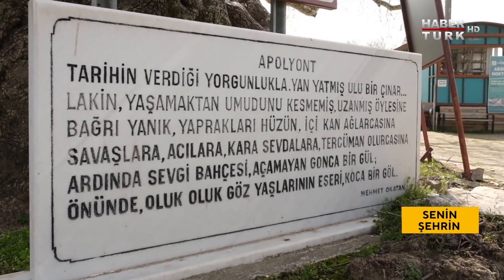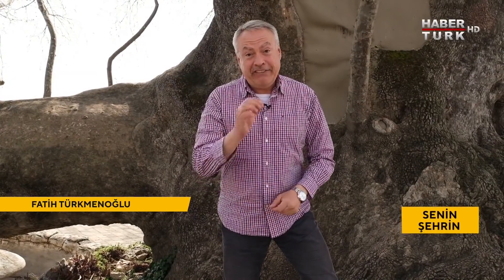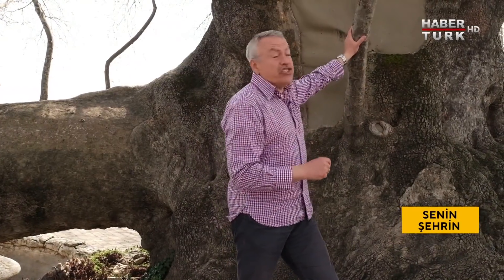Bu hafta Bursa'daydım; yine çok güzel insanlar, yine çok güzel anılar ama ne yazık ki yine veda etme vakti. Sizlere Gölyazı'dan, 750 yaşındaki ağlayan Çınar'ın önünden veda ediyorum. Önümüzdeki hafta aynı saatte yine Habertürk ekranlarında görüşmek dileğiyle, hoşçakalın.